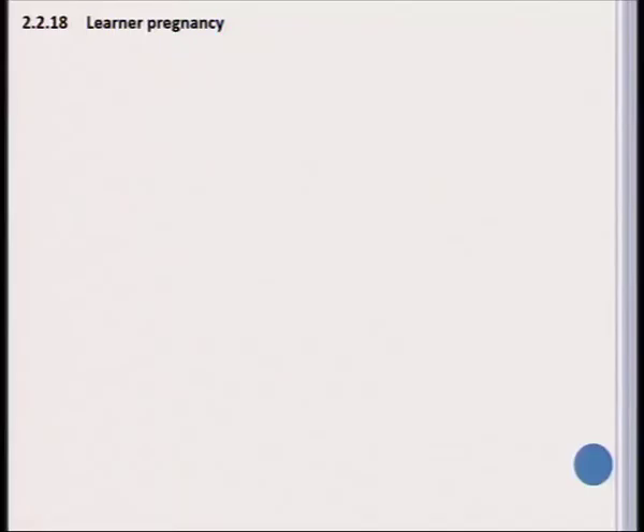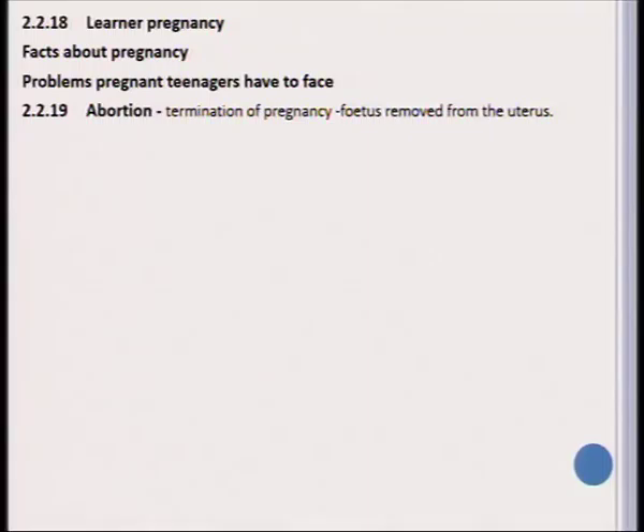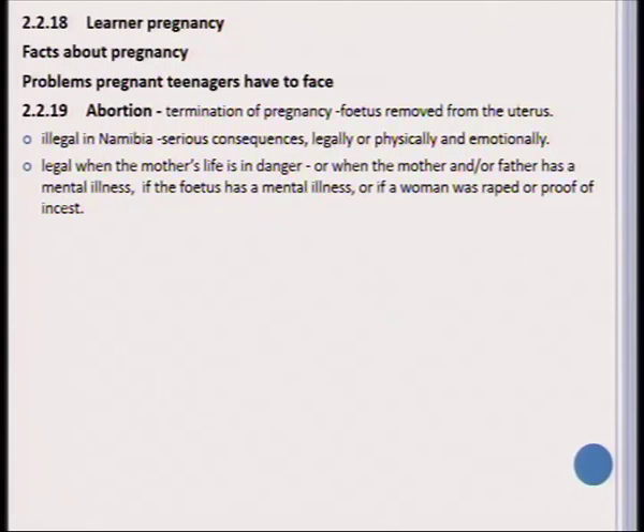Learner pregnancy is another very relevant topic in Namibian schools. We need to teach every learner the facts about pregnancy and make them aware of the problems they will face when becoming pregnant while still at school. Abortion goes hand in hand with learner pregnancy. Abortion refers to the termination of a pregnancy when the fetus is removed from the uterus. It is still illegal in Namibia to perform abortions and abortion has very serious consequences — legally, physically, and emotionally. It may be legal to perform an abortion when the mother's life is in danger, when there is a mental illness in either parent or the fetus, or when the mother has been raped or there is proof of incest.